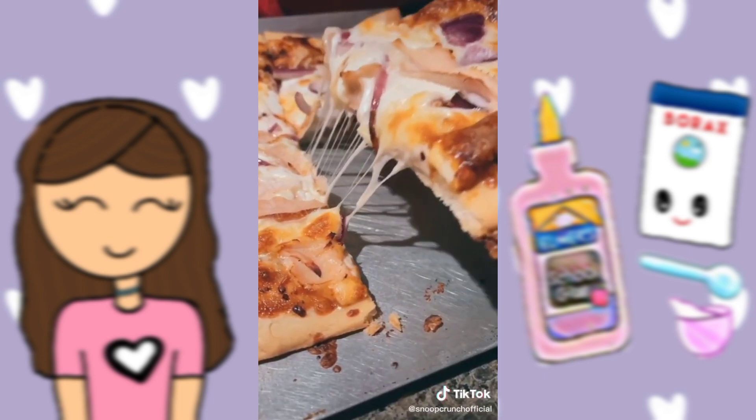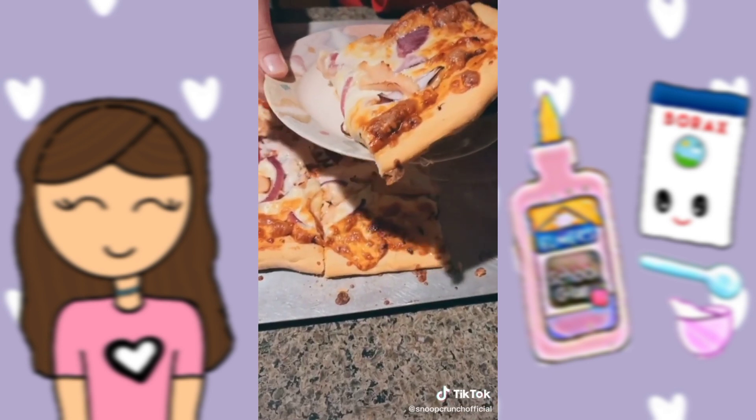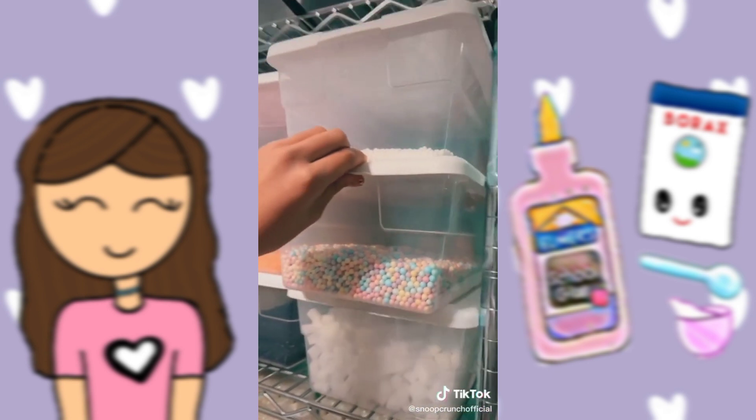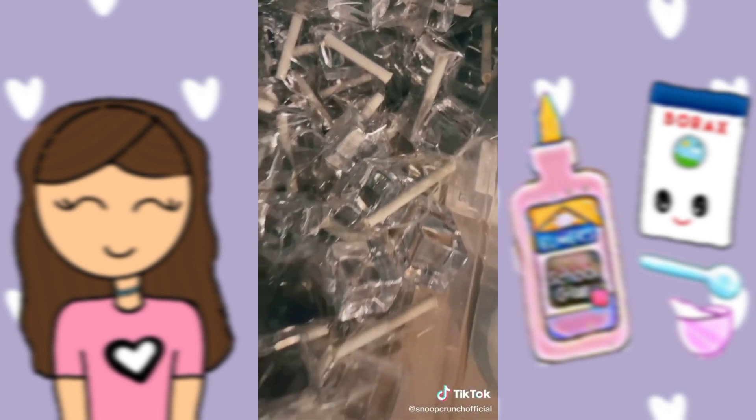Then I filmed some Instagram videos, and tried this delicious pizza that my brother made. Finally, before bed, I went to organize some of my scents and restocked on some of the supplies.